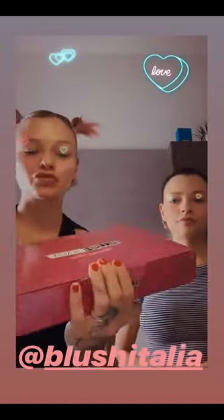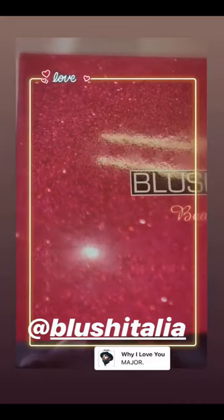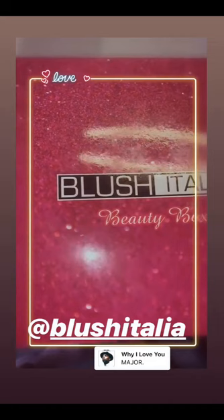Ciao a tutte ragazze! Noi oggi vi parliamo di questa super box direttamente da Blush Italia e adesso vi mostriamo cosa c'è al suo interno. Questo super fondotinta Blush 3 in 1 è pazzesco per ogni tipo di pelle. All'interno ha una formula primer che appunto equilibra ogni tipo di pelle.